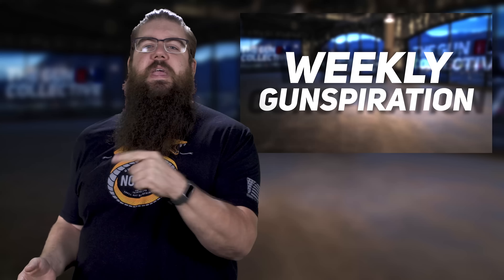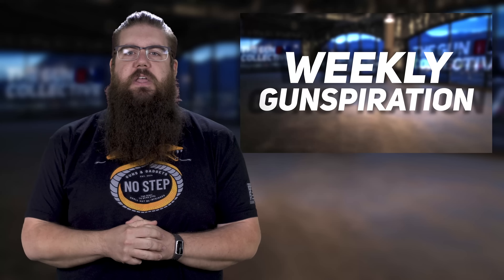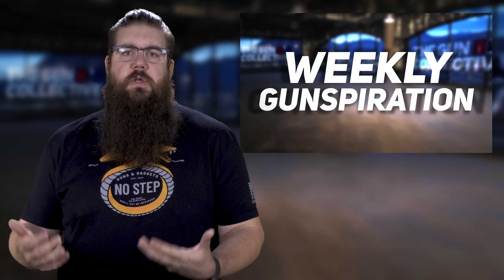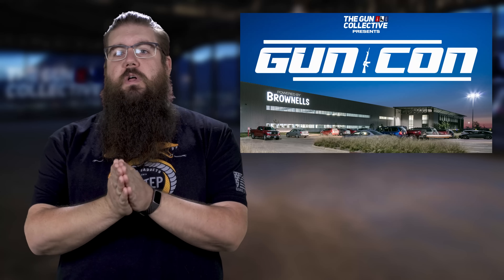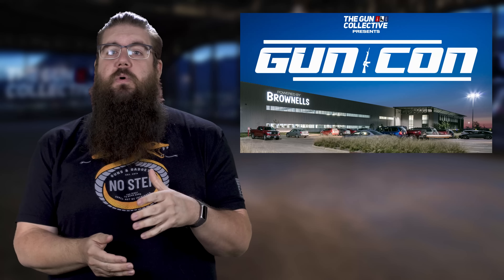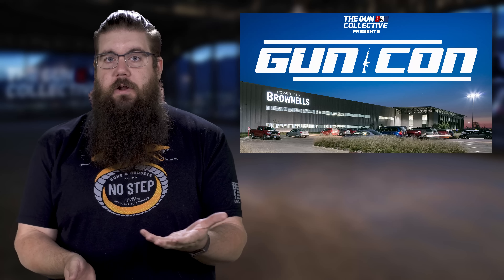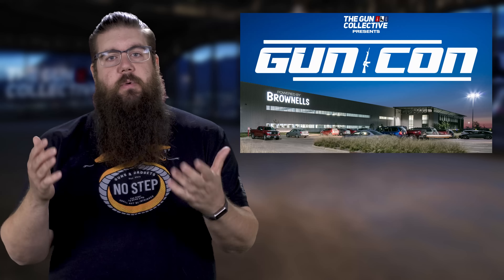It's now time for Weekly Gunspiration. This is a segment where we pick the top 3 pictures sent in by you guys on social media that would inspire folks to get out and shoot or just be a part of the shooting community. Remember, anyone that submits a picture during the first 2 weeks of June will be eligible to win 2 VIP tickets that will get you into GunCon Media Only Range Day and the show day. You don't have to be a winner to be eligible for that, so submit pictures — remember they have to be new.